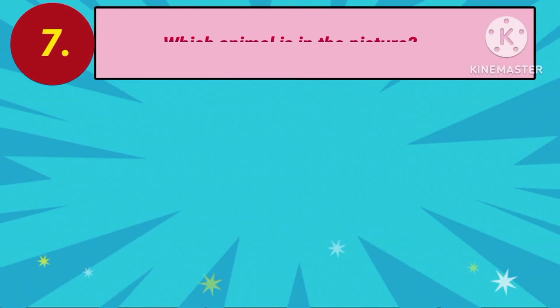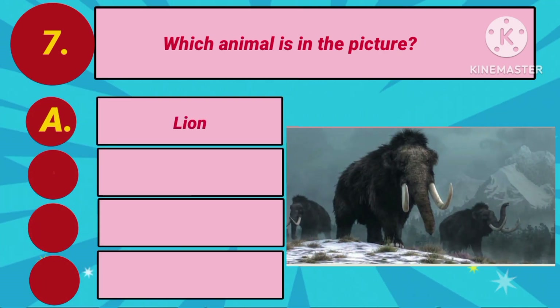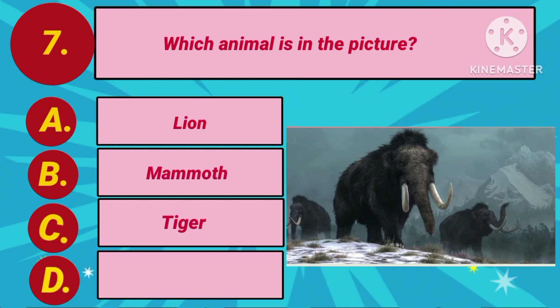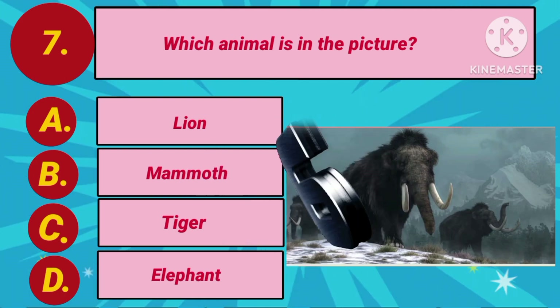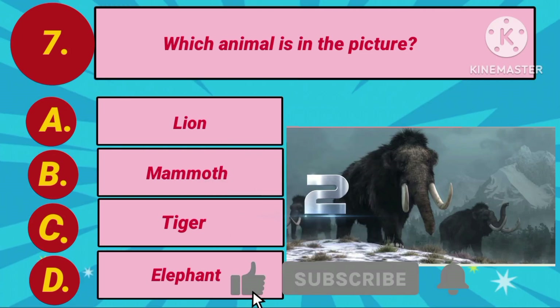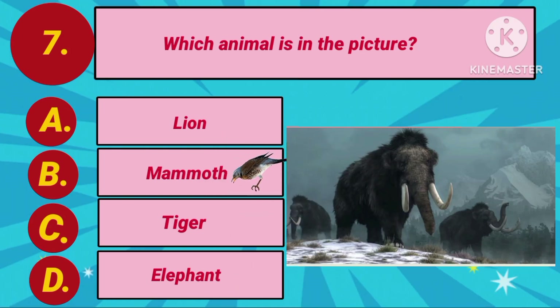Next question. Which animal is in the picture? Option A: Lion. Option B: Mammoth. Option C: Tiger. Option D: Elephant. Your countdown starts. The answer is Option B: Mammoth.